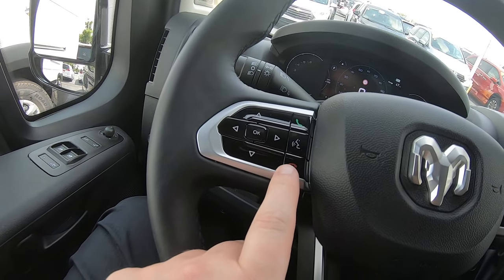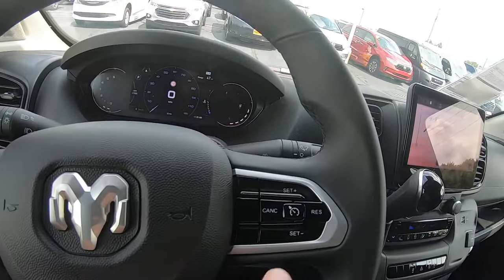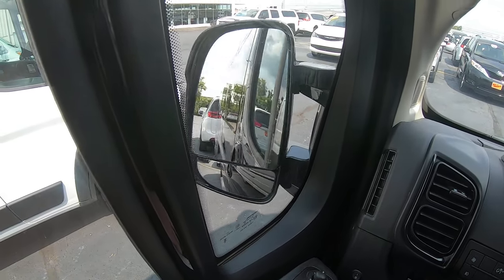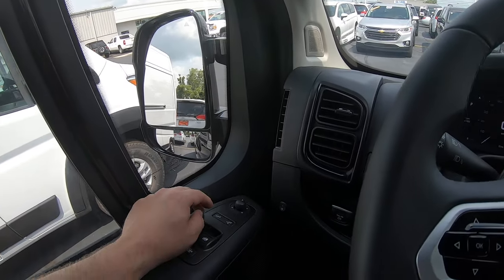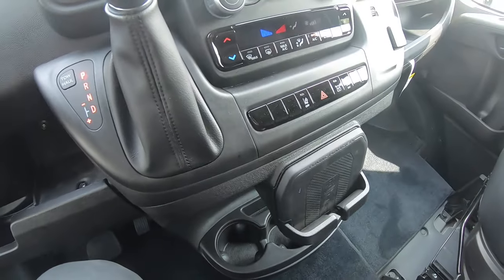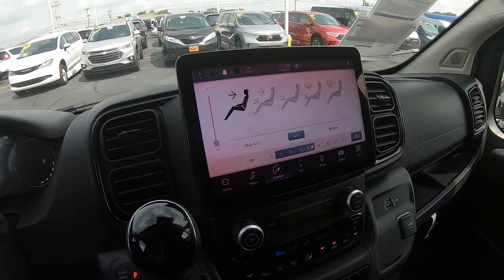Inside here we've got a leather wrapped steering wheel. This does have the Bluetooth controls, cruise controls, and power fold mirrors. It does have the blind spot indication system as well, power adjustable. We've got a little phone charger down here. This is the 10 inch display.